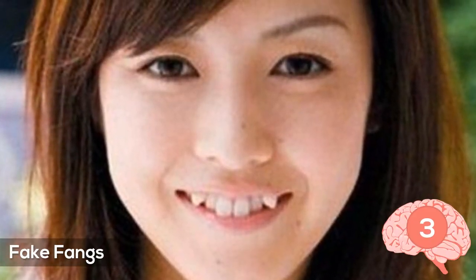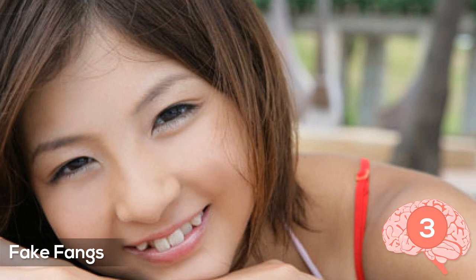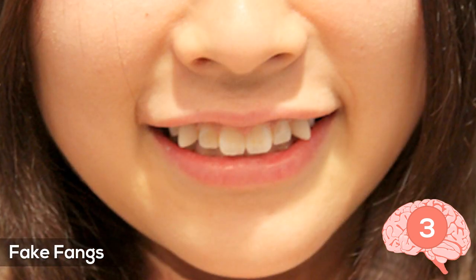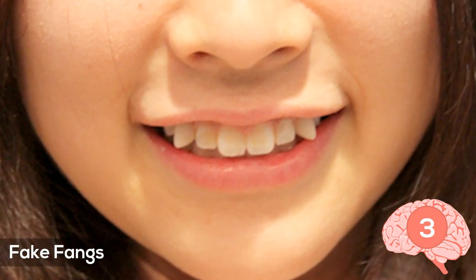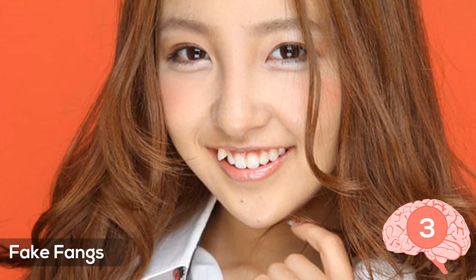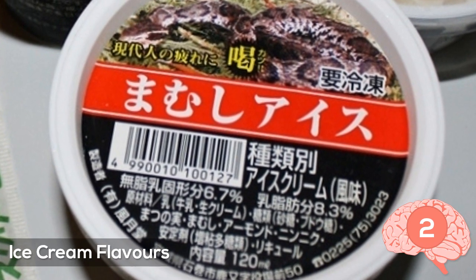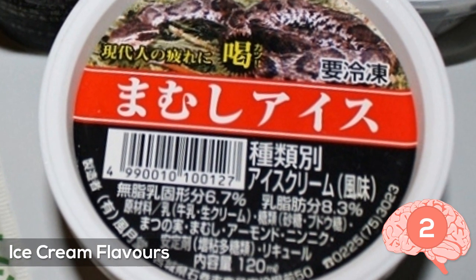Number three: fake fangs. A lot of Japanese women nowadays are getting surgery like the kind you see on screen to get teeth that look like fangs. What they do is get mini fangs attached to their teeth to somehow get a childlike look. Apparently some guys in Japan like this.